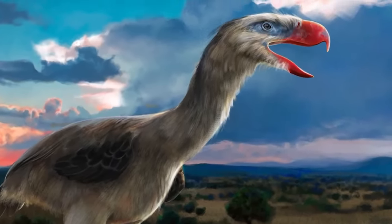Though numerous breeds of the species have been discovered, the largest of this flightless bird stood at 10 feet tall and weighed more than 1,000 pounds — with one of the largest known bird skulls ever recorded. Some scientists have suggested terror birds were more bark than bite, and weren't predators at all but rather herbivores.